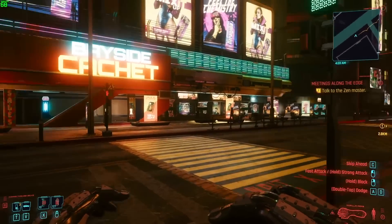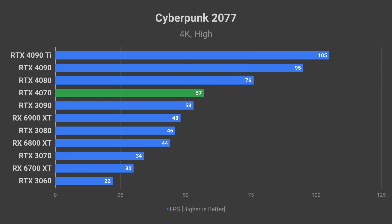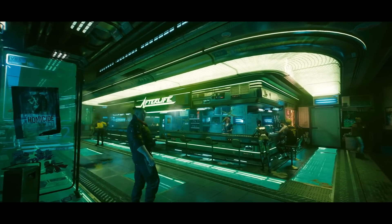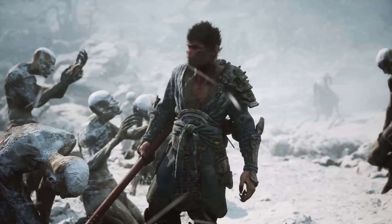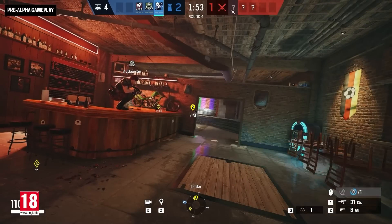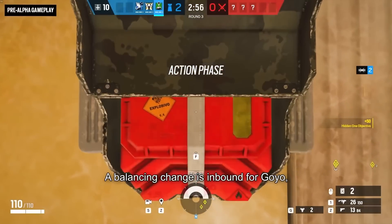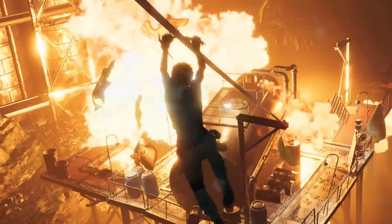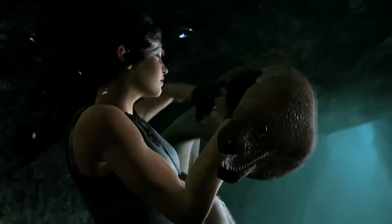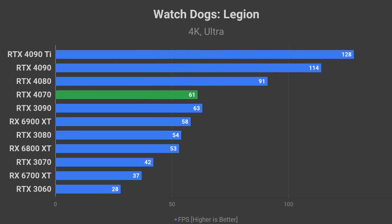At that performance level, it will be able to run Cyberpunk 2077 at 57 FPS average in 4K resolution using the high quality preset — not quite 60+ FPS, but still very nice. This result is a good representation of how some upcoming next-gen games will perform in 2023 and beyond. For less demanding competitive titles in 4K, RTX 4070 could potentially run Rainbow Six Siege on ultra quality at 230 FPS — enough to consider a 4K 240Hz monitor. Older AAA games should run extremely well: Shadow of the Tomb Raider at 108 FPS, Horizon Zero Dawn on ultimate quality at 99 FPS, and Watch Dogs Legion on ultra quality at 68 FPS in 4K.